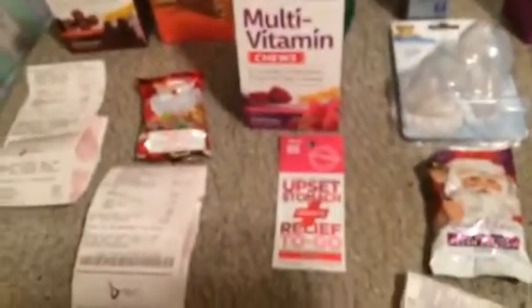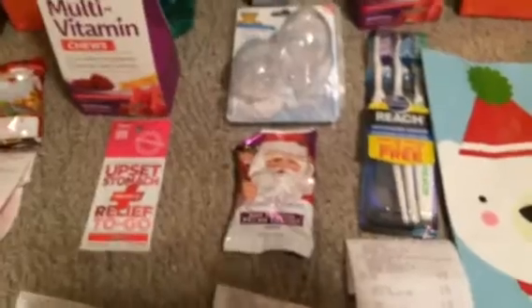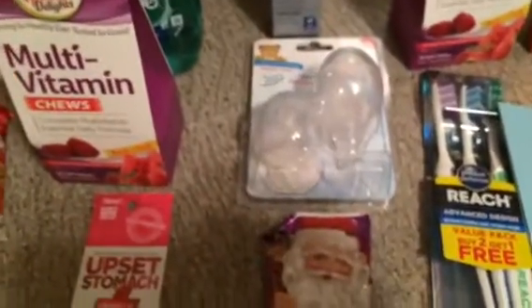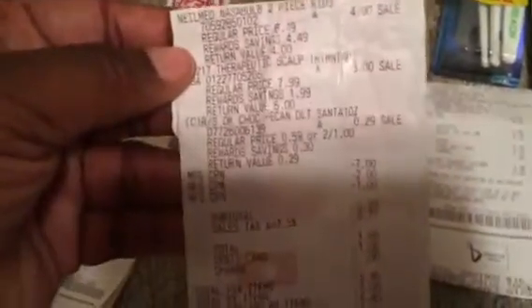I got back a two dollar register reward for the Scope, seven dollars for the multivitamins, and one dollar for the Urgent RX. I had three coupons and picked up the psoriasis medicine and the nasal bulbs, and had to throw in a filler of candy again. Total was $1.06 out of pocket, and I got a six dollar and four dollar register reward.